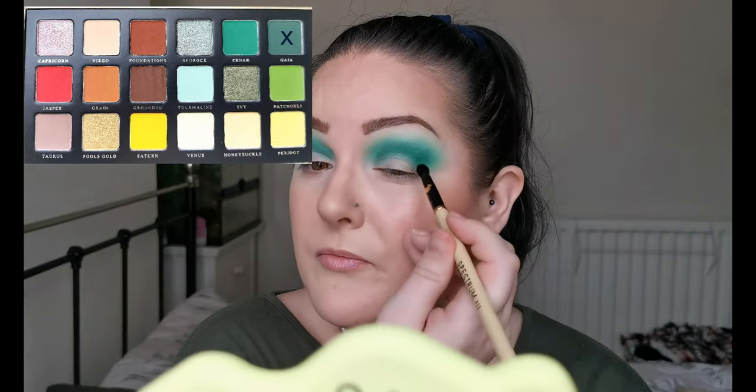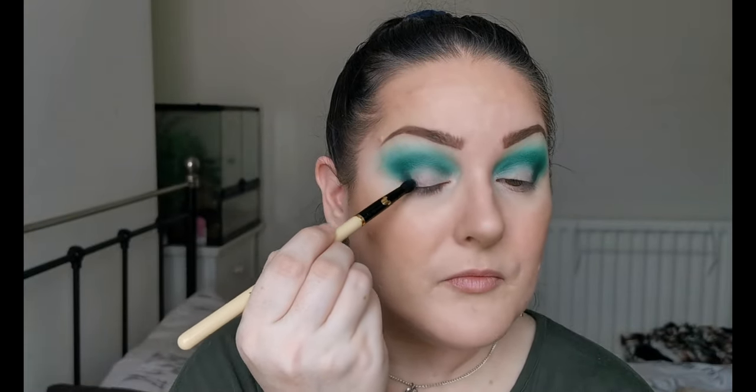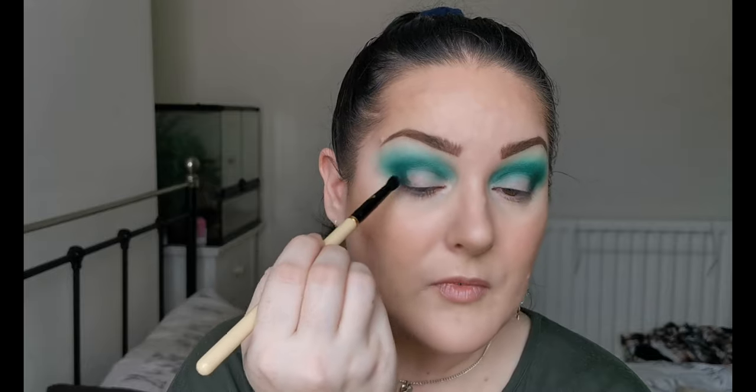And then to deepen up I'm going in with Gale — that's how you say it. I'm just going to keep that tucked in to deepen just the outer area. These blend beautifully together — really really nice shadows.